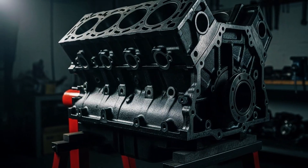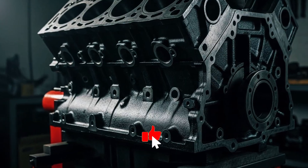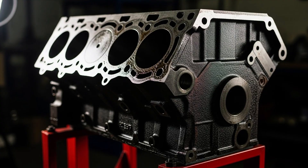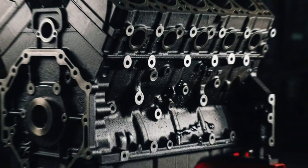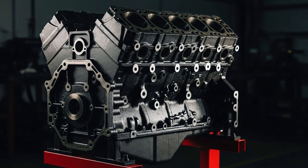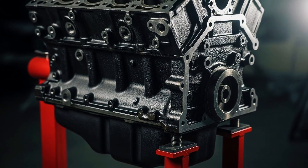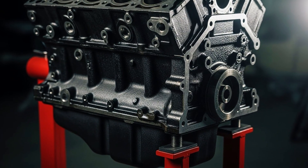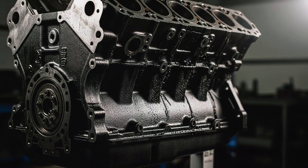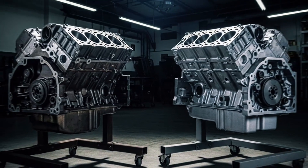The 1999-2006 5.3-liter came with something newer models abandoned – the iron block, the LM7 engine code. While aluminum blocks are lighter, iron is bulletproof. It handles heat better, it handles boost better, it handles abuse better. That's why engine builders specifically seek out GMT 800 5.3-liter blocks for high-performance builds. You can add 500, 600, 800 horsepower to an iron block LM7 and it takes it. Try doing that with a modern aluminum block – good luck!